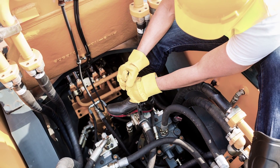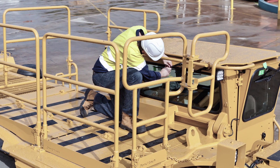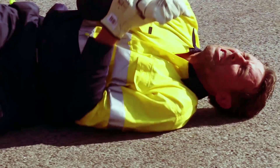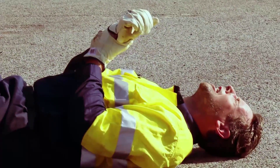When working on or servicing machines, safety should be at the forefront of every operation. Working on machines without handrails greatly increases the likelihood of serious injury or death caused by falling from height.